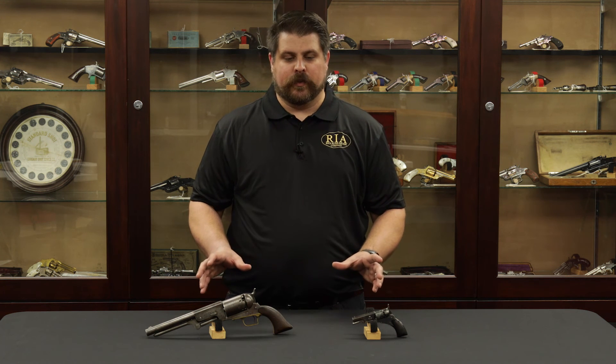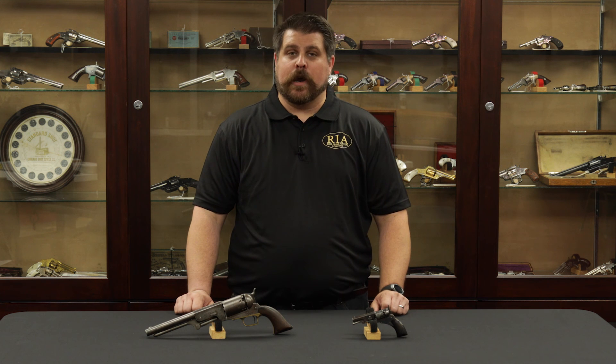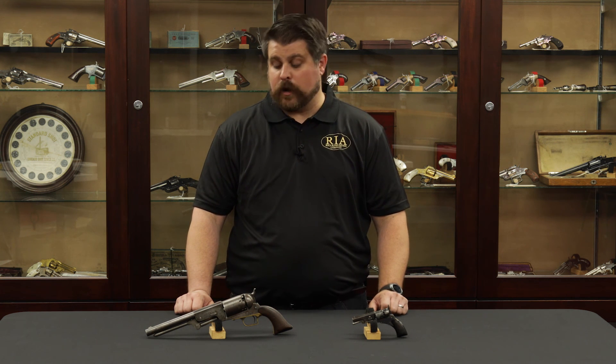Both very important pieces to the lineage of Samuel Colt and we are very proud to offer them. Again this is in our December 1st, 2nd, and 3rd Premier Firearms Auction. Stay tuned for more videos and keep an eye out for the full catalog listings on www.rockislandauction.com.